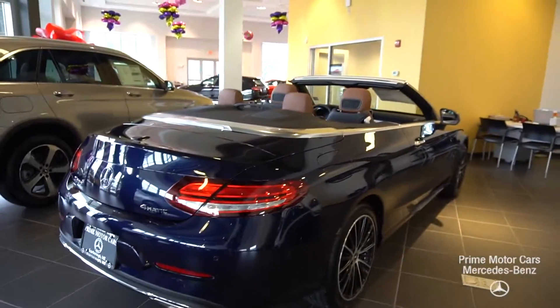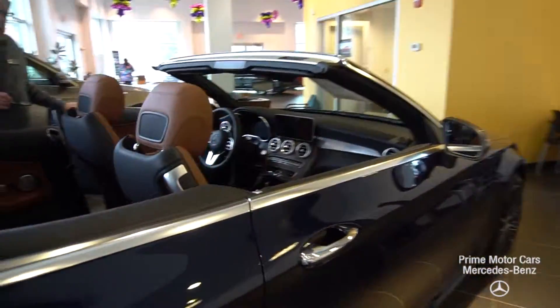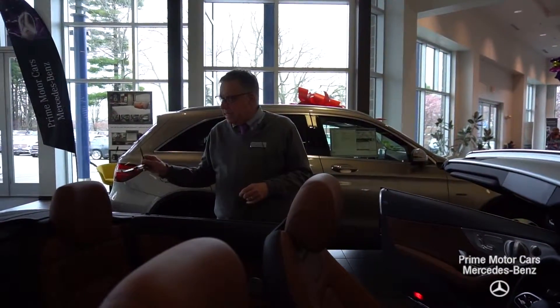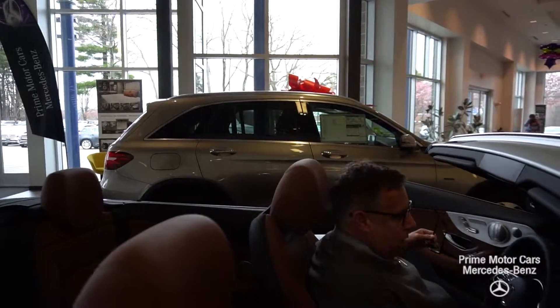I'm going to jump in now and we'll put the top up just to show you the color of it. It's not a hard top, it's actually a soft top because it leaves you room in the trunk. The hard tops would tend to fill up the entire trunk space.